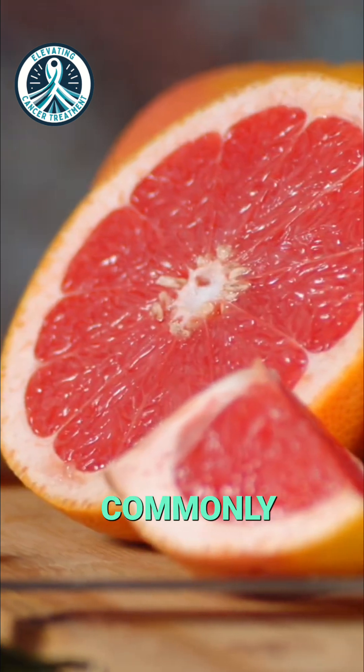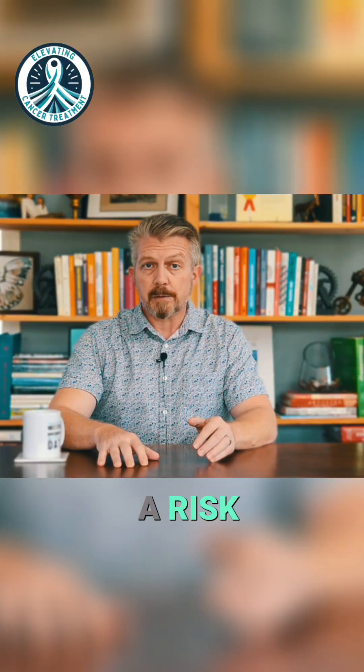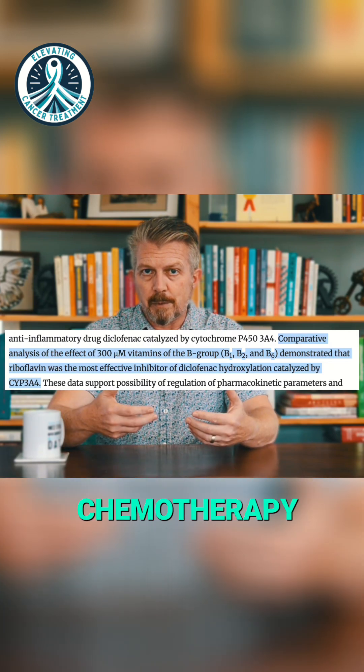While grapefruit is the most commonly discussed food that interferes with this pathway, certain vitamins also pose a risk. For instance, riboflavin, also known as vitamin B2, specifically interferes with that pathway and leads to a buildup of excess chemotherapy.